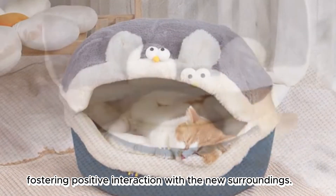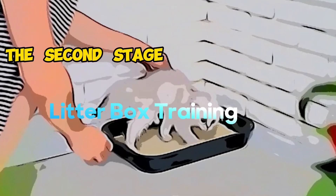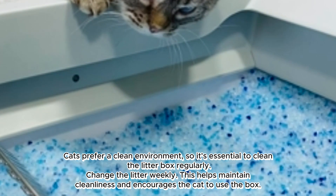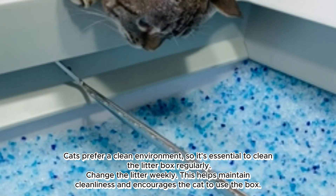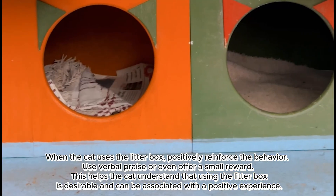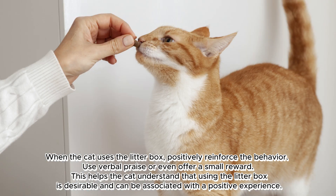Foster positive interaction with the new surroundings. The second stage: litter box training. Cats prefer a clean environment, so it's essential to clean the litter box regularly. Change the litter weekly to maintain cleanliness and encourage the cat to use the box. When the cat uses the litter box, positively reinforce the behavior — use verbal praise or offer a small reward, so the cat associates using the litter box with a positive experience.